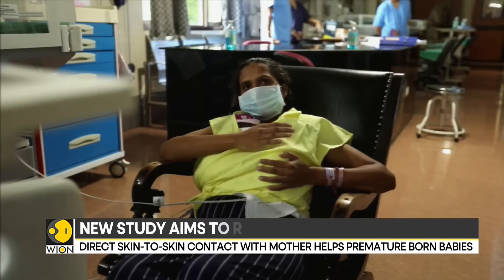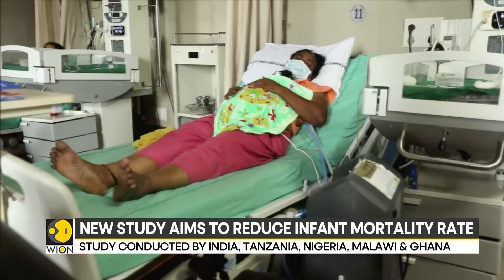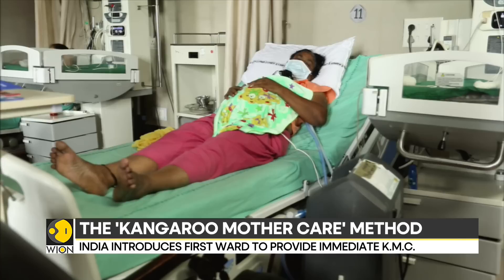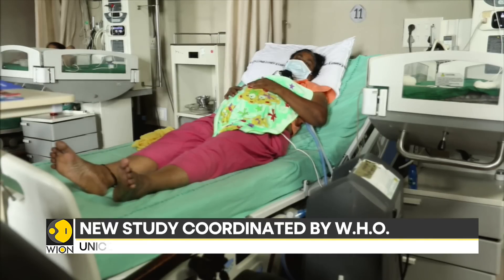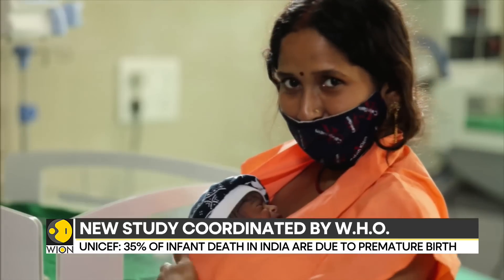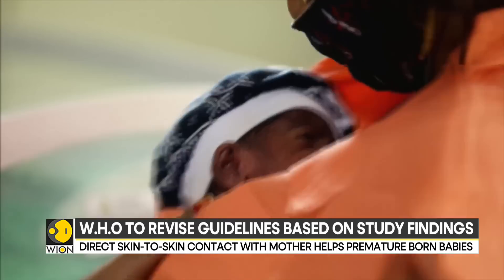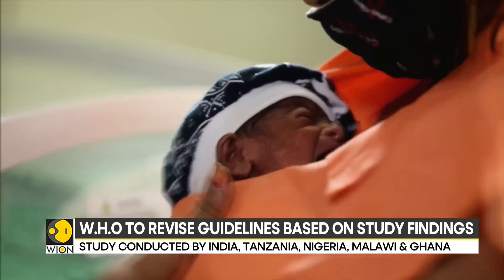We would be saving more babies. We have done the mathematical modelling also — if we provide the immediate kangaroo mother care, we would be saving 150,000 babies additionally globally every year. The study showcases that immediate KMC reduces mortality rate as well as treats sepsis and hypothermia in premature babies.